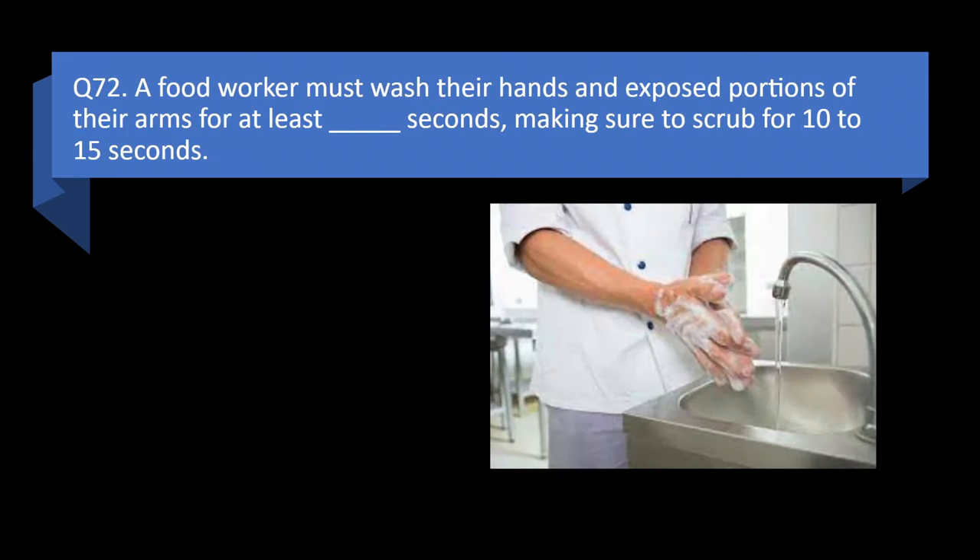Question 72. A food worker must wash their hands and exposed portions of their arms for at least this many seconds, making sure to scrub for 10 to 15 seconds: 20, 30, 45, or 60? Answer: a. 20.